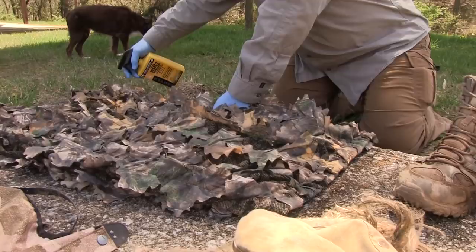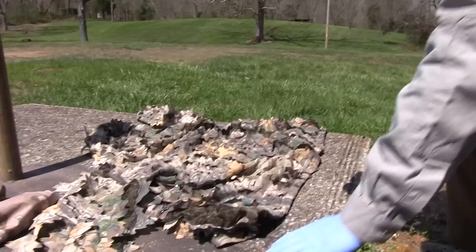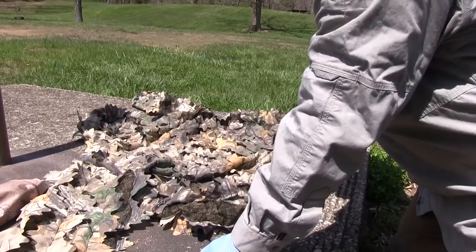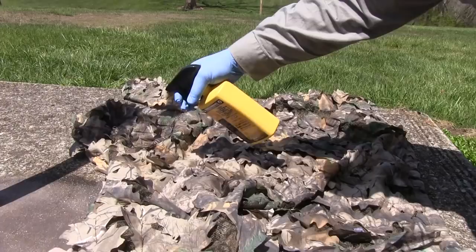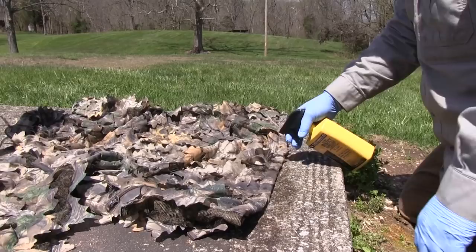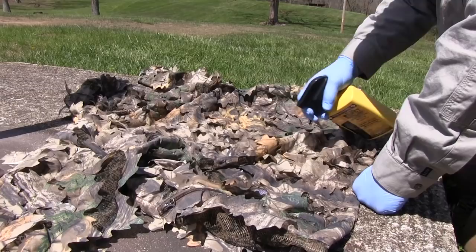Let the pants dry, then flip and do the other side. The jacket is similar — put a light spray over the whole jacket, with particular focus on the hood, and a liberal amount on the ends of the sleeves and the hem of the jacket, because those are going to be the main entry points.